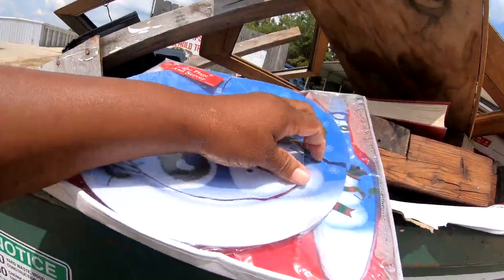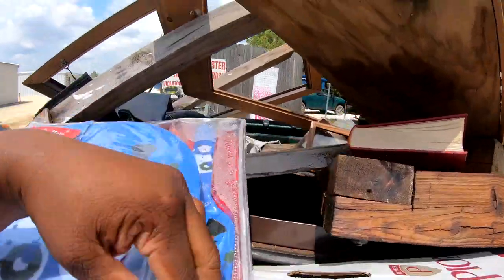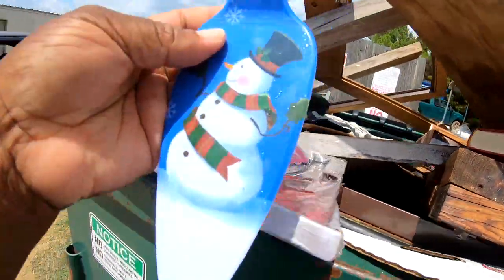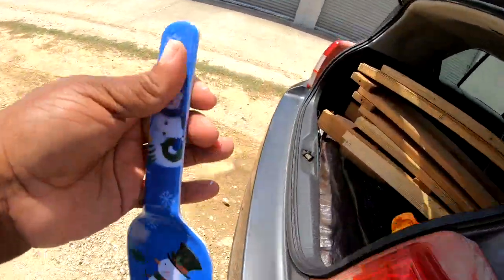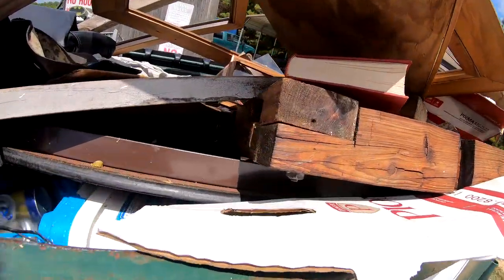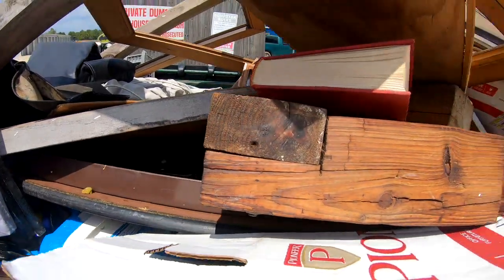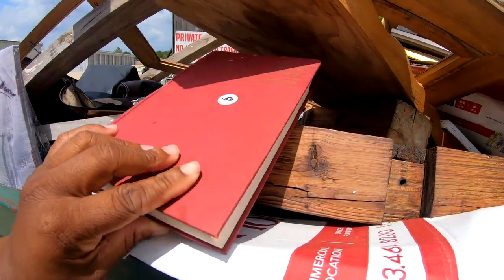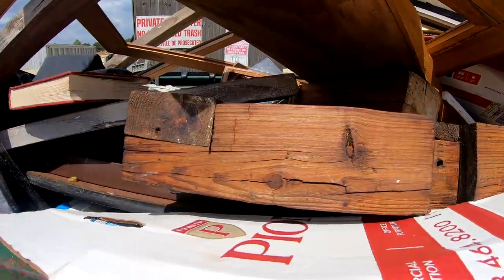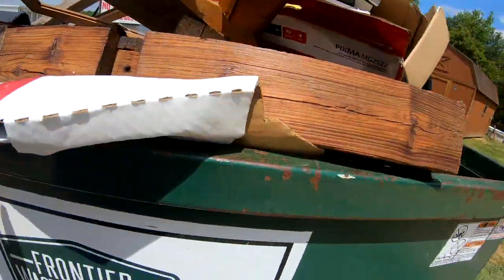Oh, the plate is broke but the server — little spatula — is not, so we'll take that. Christmas time is coming soon y'all, I love Christmas time. Somebody cleaned up. Machine shop training course.